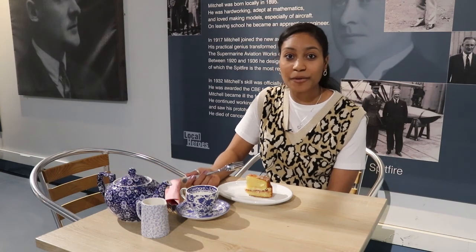We hope you enjoyed the talk on the trilobites from the Watkin Collection. Don't forget to check out our social media channels and our website for more information.